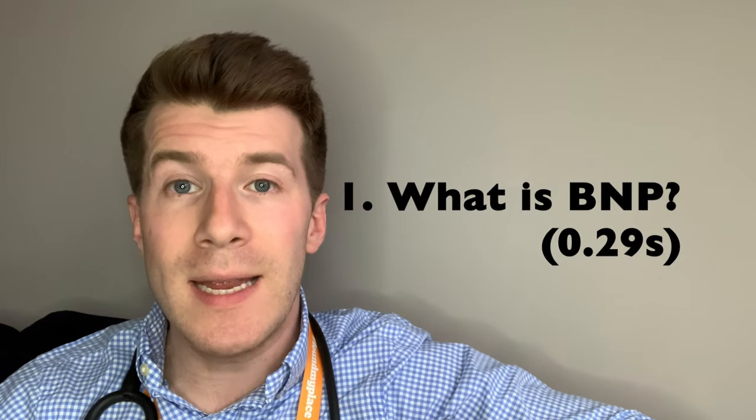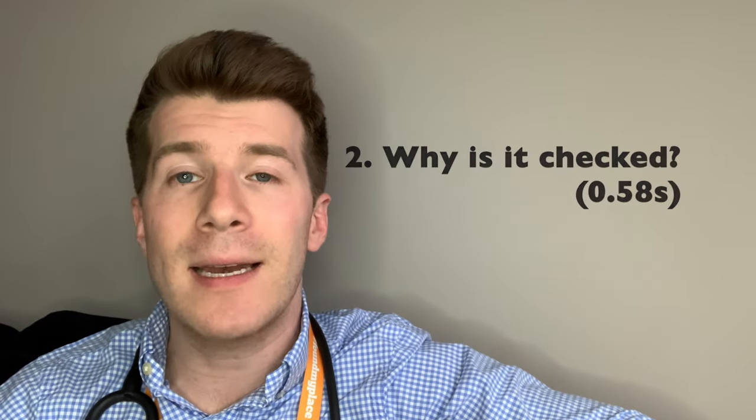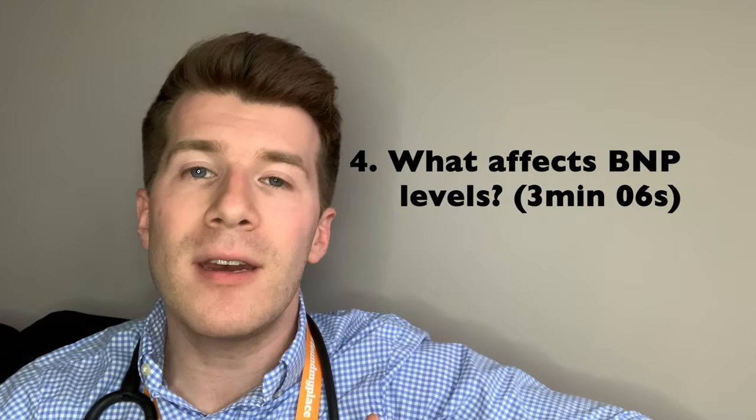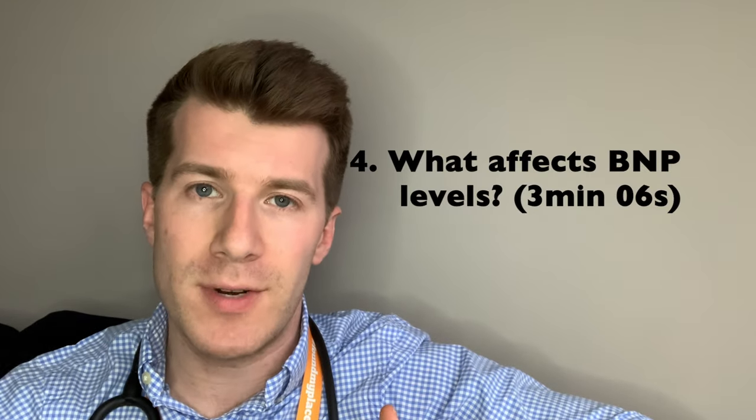We're going to be covering four main things in this video. Firstly, what is BNP? Secondly, why is it checked? Thirdly, what does the result mean? And finally, what can affect the interpretation of the result?